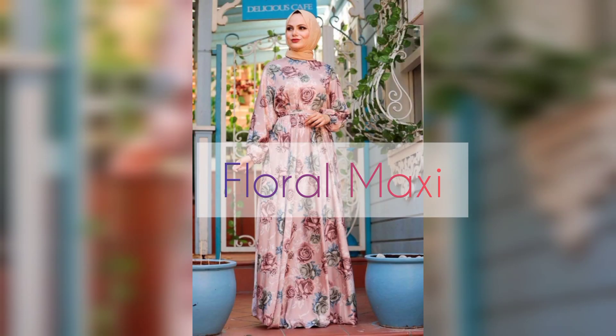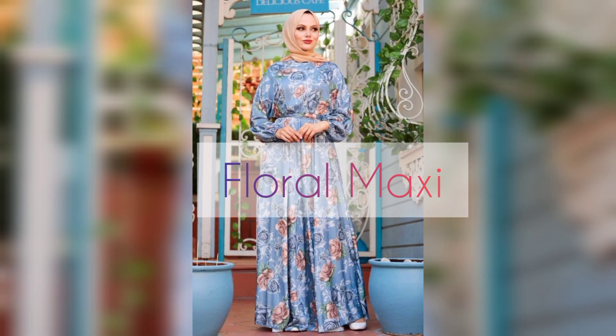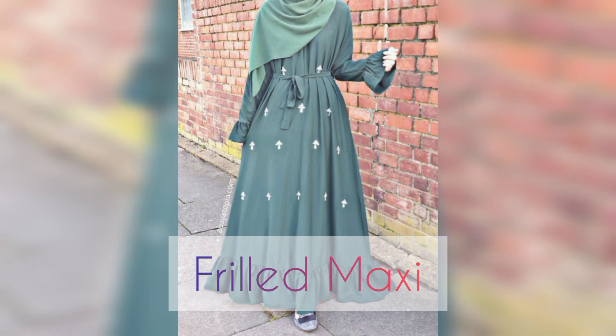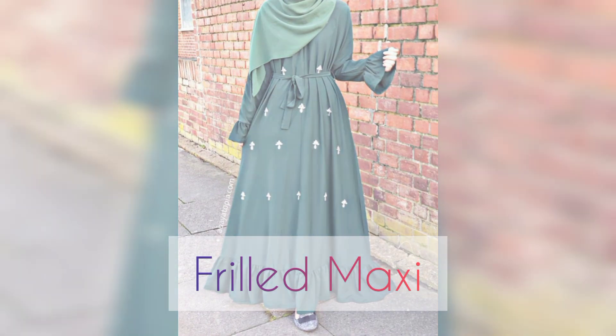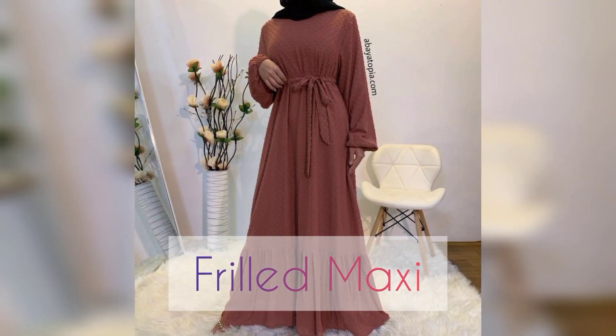Floral maxi is so amazing in summer season, and outside — picnic, seaside wear — most girls wear it. Number four: frill maxi. Frill maxi is a maxi dress but with frill types; it's a different vertical style in a maxi style.